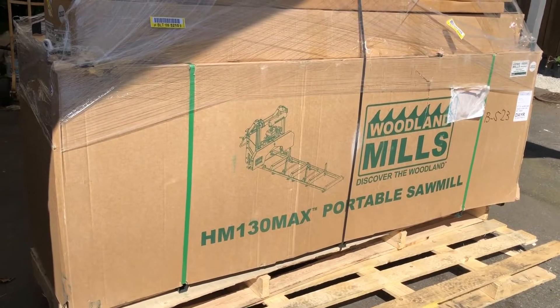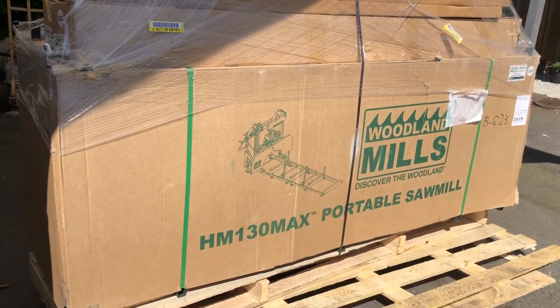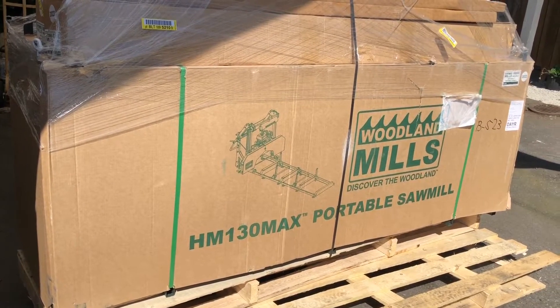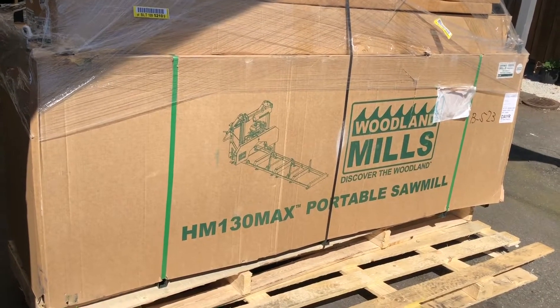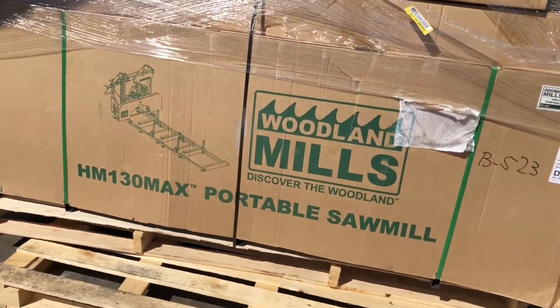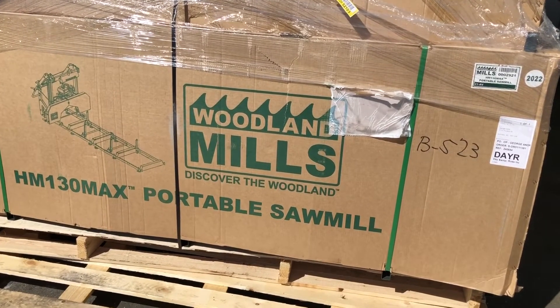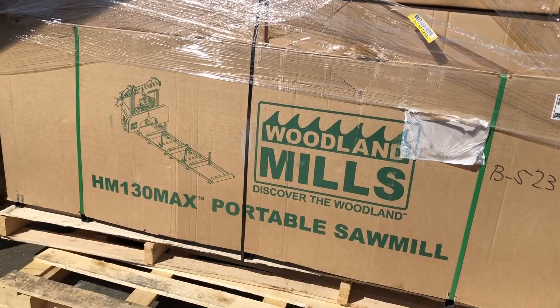They got it here from Ontario to Vancouver in maybe two or three days, but it took them longer to get it from Surrey to my place here in Burnaby. I had to basically fight with them to have it delivered yesterday because they kept putting it off — 'we're coming tomorrow, we're coming tomorrow' — no, you're coming today.